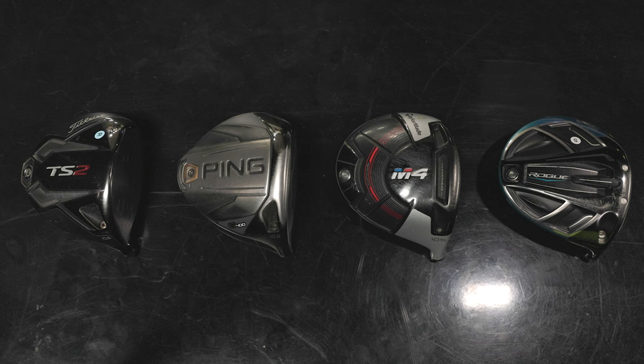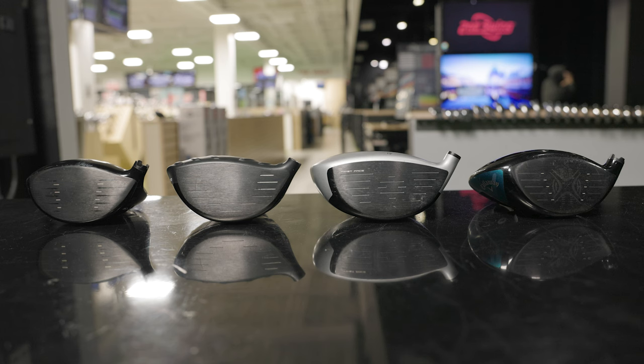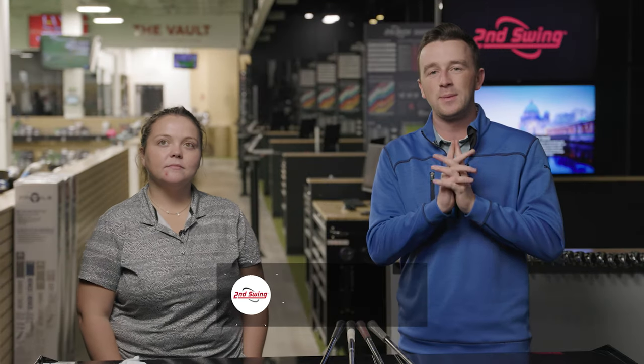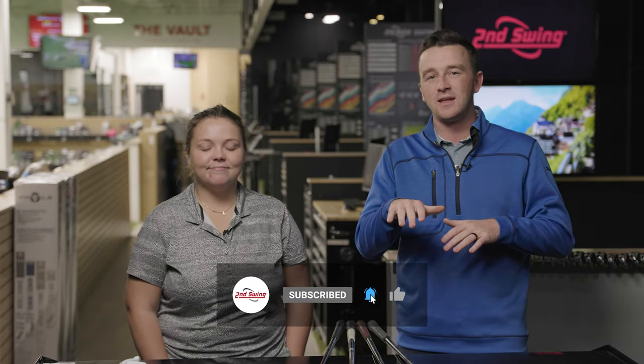Today we're bringing some nostalgia to the YouTube channel, going back five years with four of the most popular drivers from 2018 in this TrackMan test. Taylor's going to hit the shots and we'll break down all the data for you. Golfers, if you haven't yet, make sure you subscribe to the channel and give this video a like, and tell us in the comments if you've played any of these four drivers.